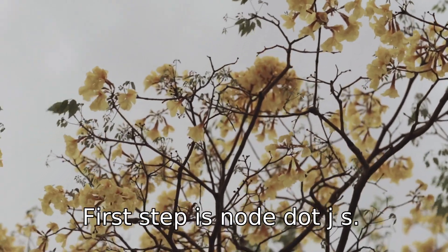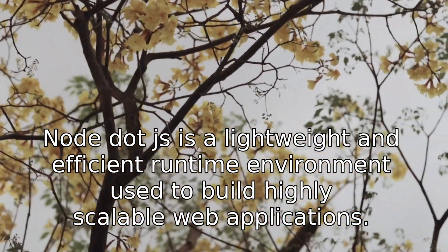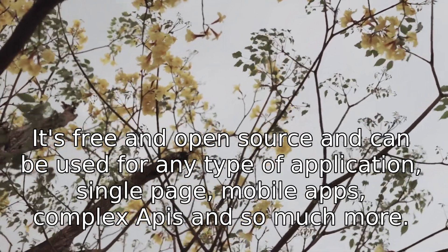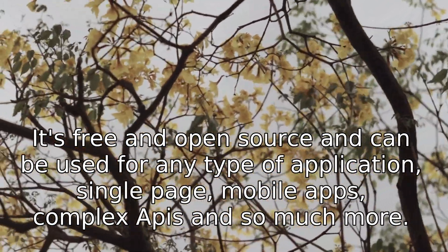First up is Node.js. Node.js is a lightweight and efficient runtime environment used to build highly scalable web applications. It's free and open source, and can be used for any type of application — single-page apps, mobile apps, complex APIs, and so much more.